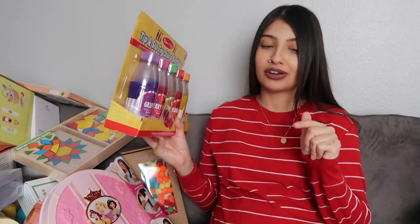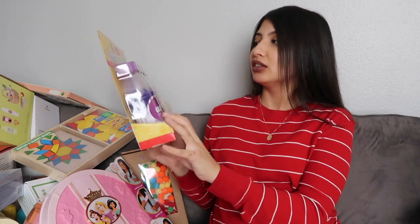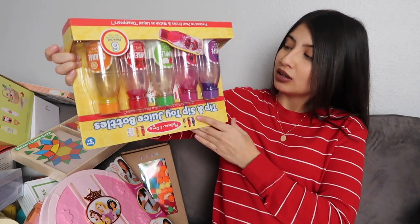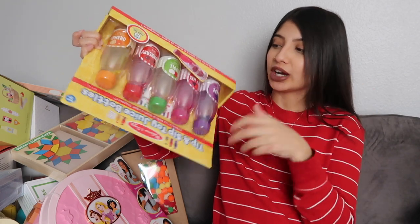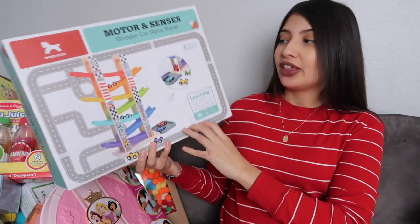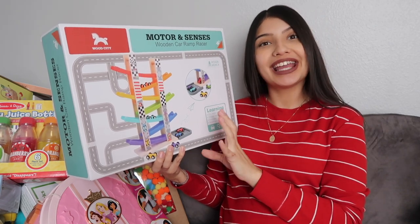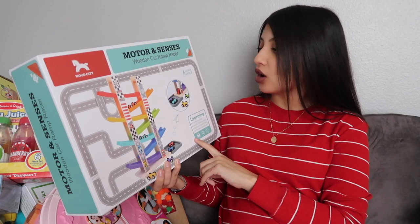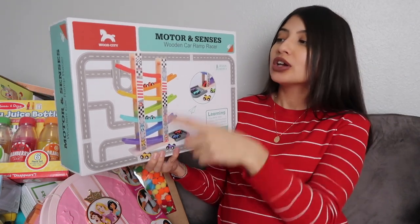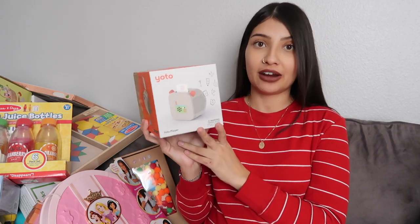Next up are some Tip and Sip toy juice bottles for Layla. We went to an indoor playground for her birthday and also love to go to Imagine City, which has a pretend grocery market, doll setup, and vet setup. She's been asking for these ever since - they're little juice bottles and when you tip them the liquid looks like it disappeared, like you drank it. They come in grape berry mix, apple cranberry, and orange. This one is for Jade - the Motor and Senses wooden car ramp racer with rainbow cars. My mom already has this one and Jade plays with it all the time.